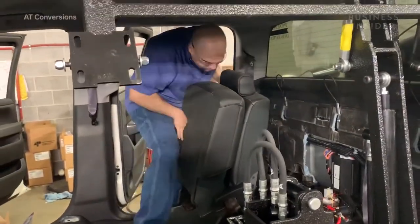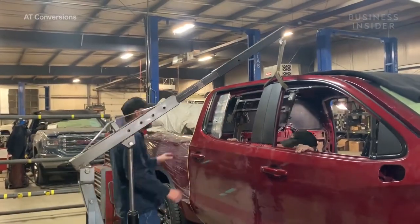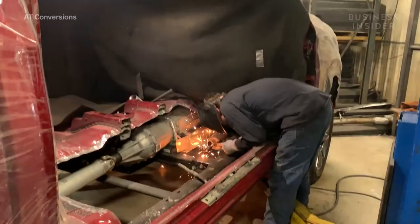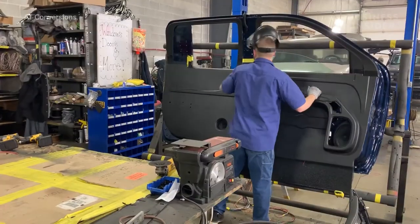The interior is put back together, the doors then attach, and the employees put the final touches on the vehicle. The entire process takes about six weeks.